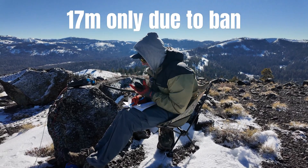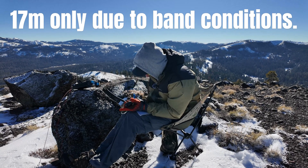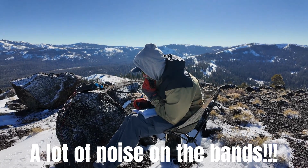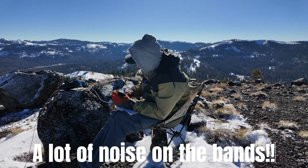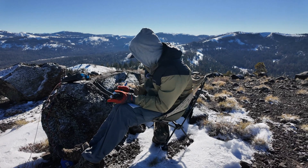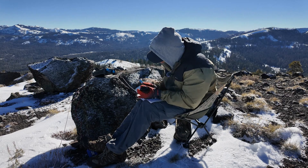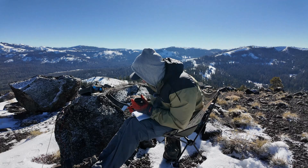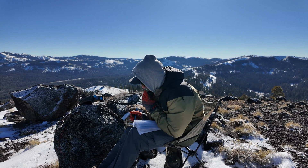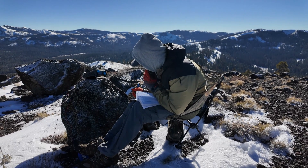Calling CQ and standing by. Okay, there are a couple. First with WW7D — you are 59/59, nice signal in Redmond, Washington. N0WAE, N0WAE — bear with me, I'm trying to write with gloves and it's real hard. I got you about a 5/7 today, 5/7 Northern Cal.